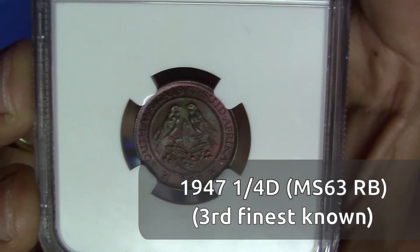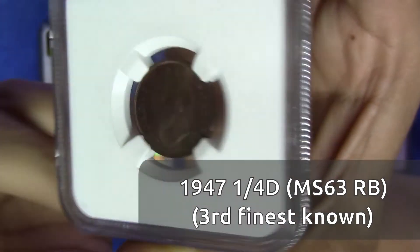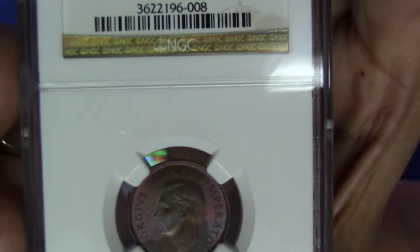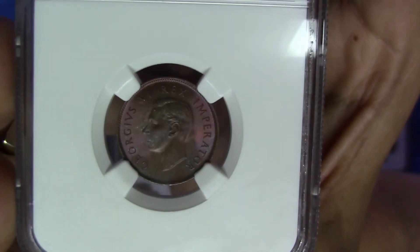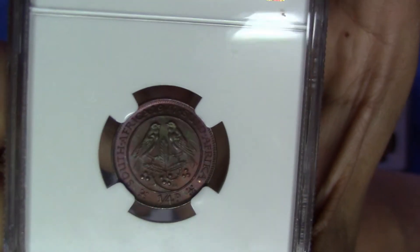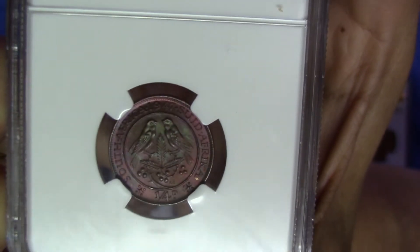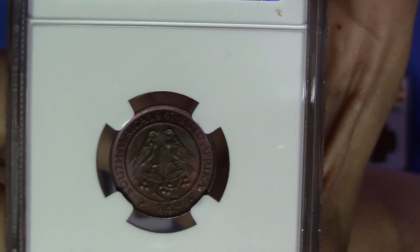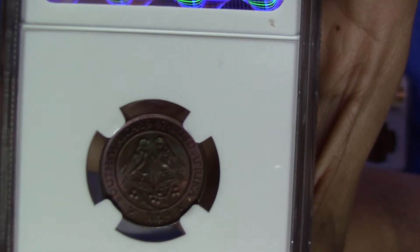This 1947 farthing barely made Red-Brown. It has beautiful toning but very, very little of the original red remaining, so this is a Red-Brown. I'd venture a guess that it was a very close call — this is very close to being graded just Brown. But as you can see on the reverse in the fields, there's still a little bit of red remaining that just dips the coin into that 5% to 95% range.